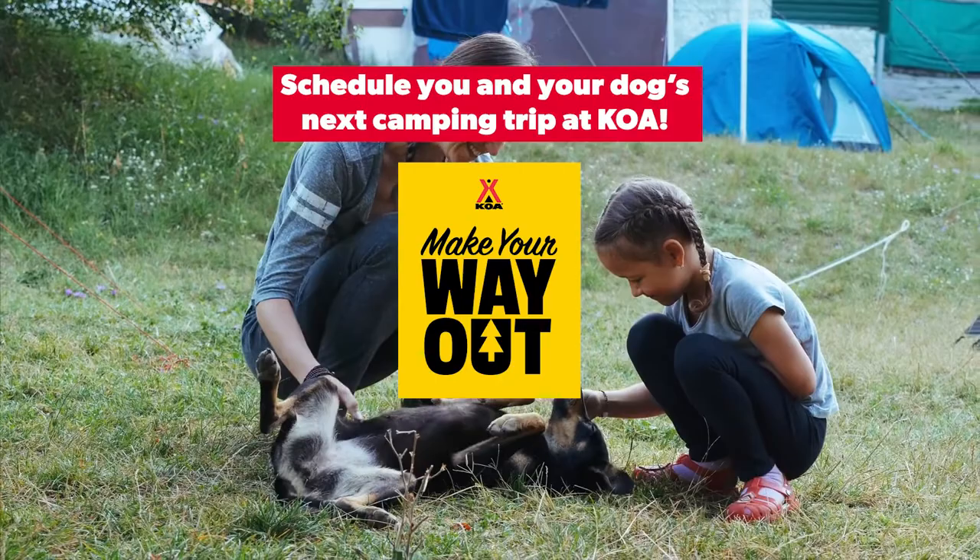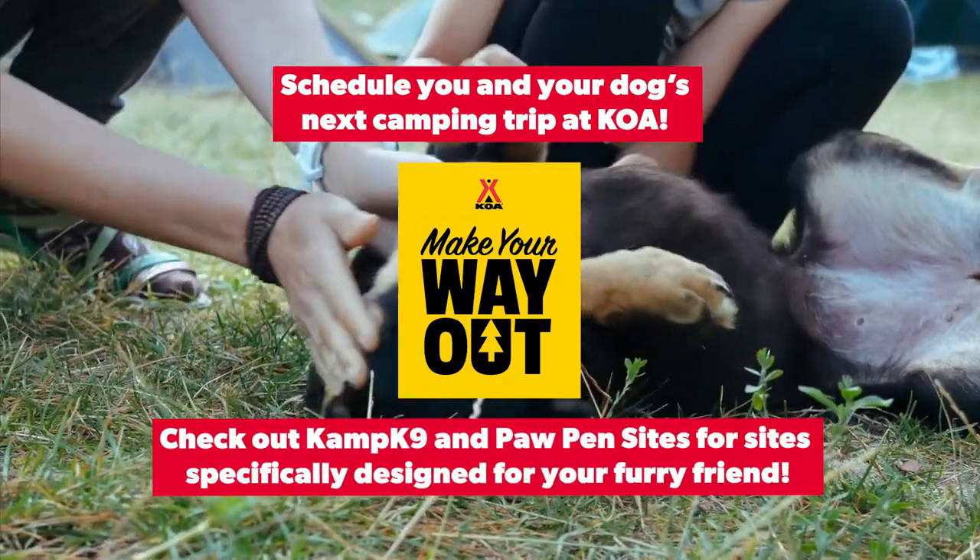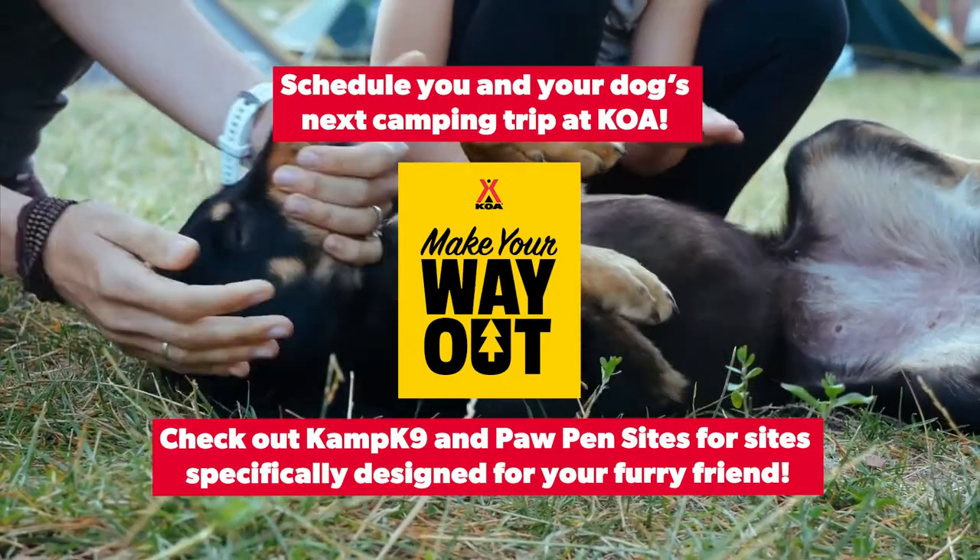Schedule you and your dog's next camping trip at KOA and check out Camp Canine and Paw Pen sites for sites specifically designed for your furry friend.